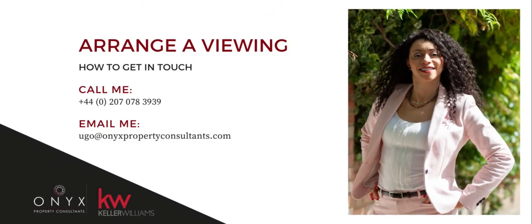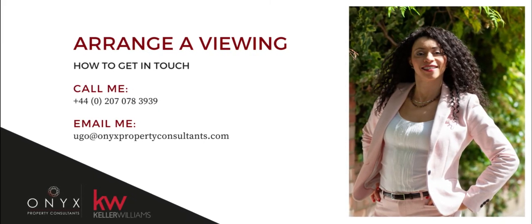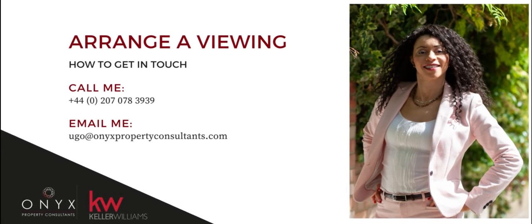If you want to live in this beautiful home or find out more about this property, please get in touch to book a viewing. That's Ugo Arunze with Onyx Property Consultants. See you soon.